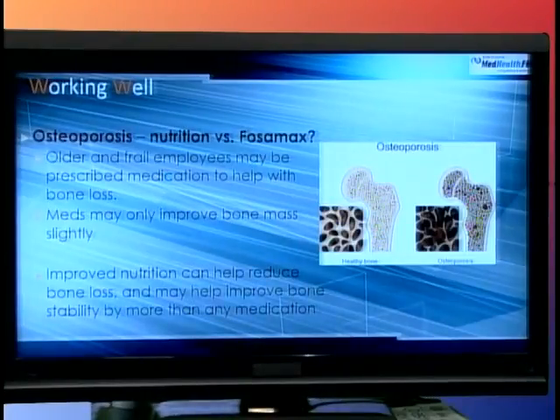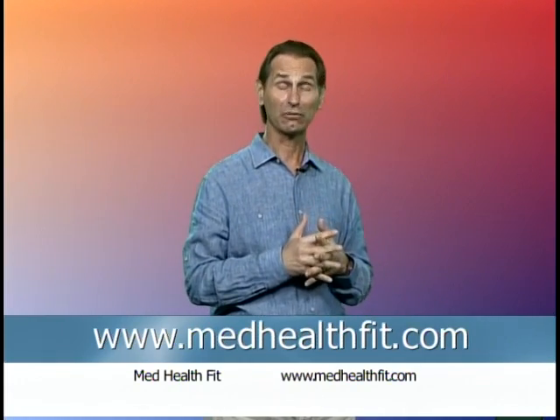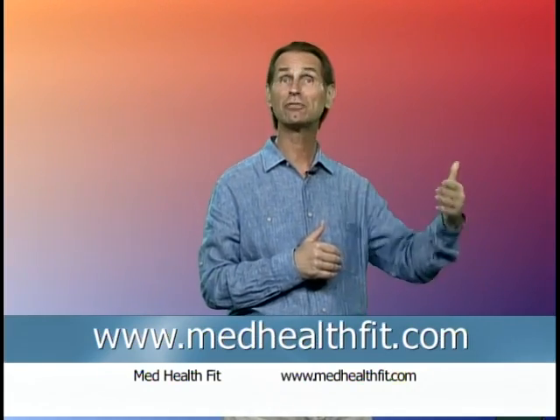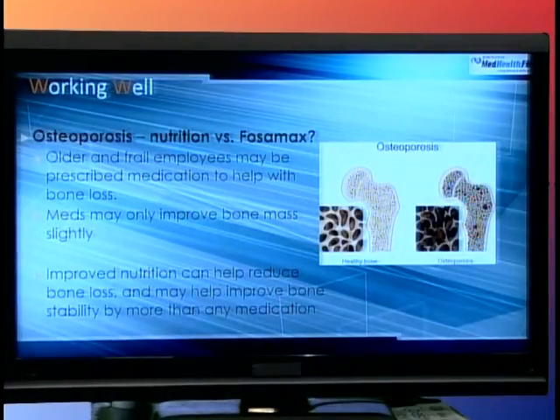Let's start with osteoporosis. The definition is that the bone is deteriorating — the tensile strength is less strong because there's literally more air inside the bone. You can see from the slide here healthy bone versus the bone on the right, which has bigger holes and is less sturdy. Older employees may be prescribed medications like Fosamax to increase bone density. But if you compare Fosamax to exercise, especially strength training or osteogenic loading, you'll find the exercise component can strengthen bone 10, 20, even 50 times better than some of these commercially available prescription drugs.